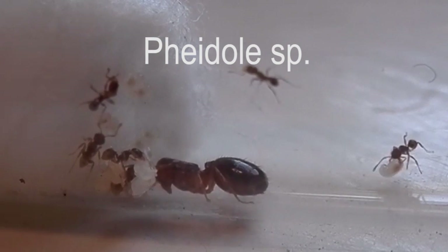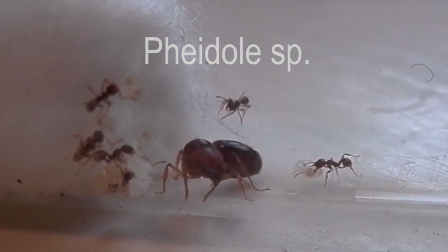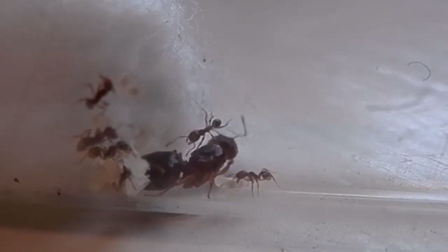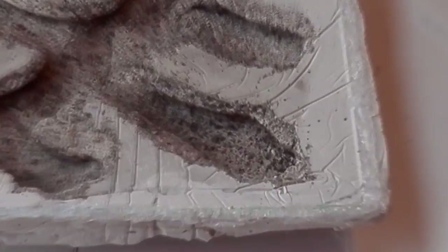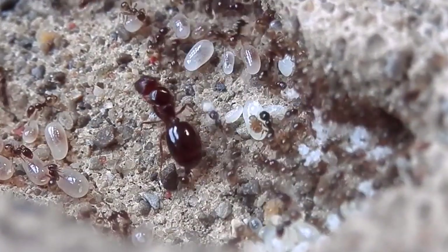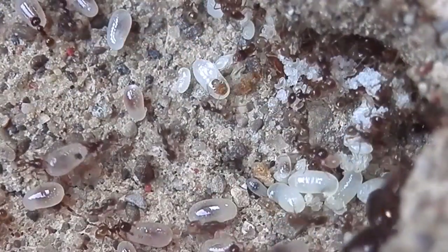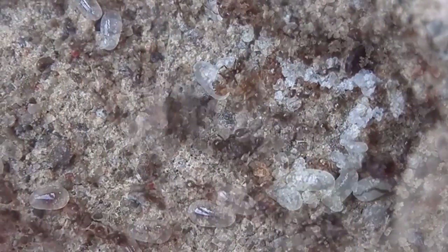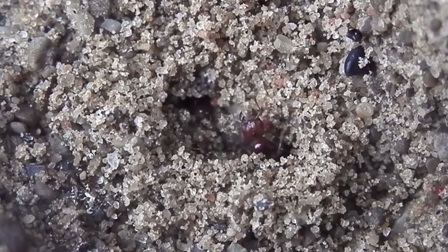This is a Pheidole colony. I only have a few of these left at the moment, but in a couple of months they'll be flying again so I'm sure I'll have a few more available soon. Here's one of my personal Pheidole colonies which has around 100 to 150 workers and I think it's around a year old. As you can see, they're a really active colony and they love to dig, so if you're keeping this genus maybe consider adding some kind of substrate, either sand or soil.